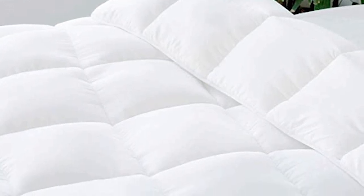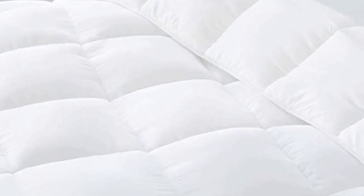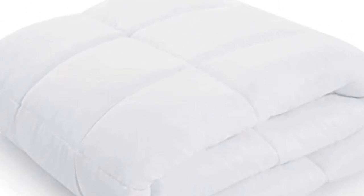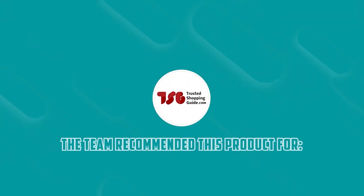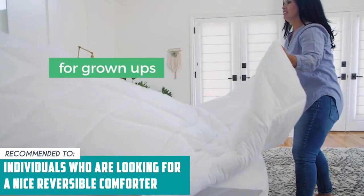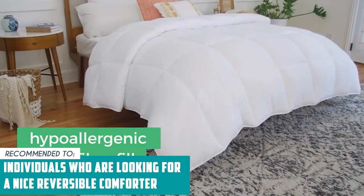On the less positive side of things, some customers mentioned that the comforter wasn't as puffy as they would have liked. But we think it's puffy enough here in the office, so don't worry about it too much. The Trusted Shopping Guide team recommends this to individuals who are looking for a nice reversible comforter that provides a lot of warmth in a lightweight package.